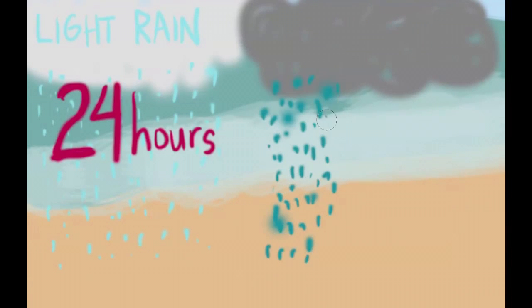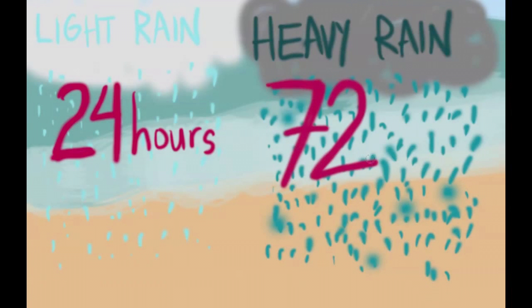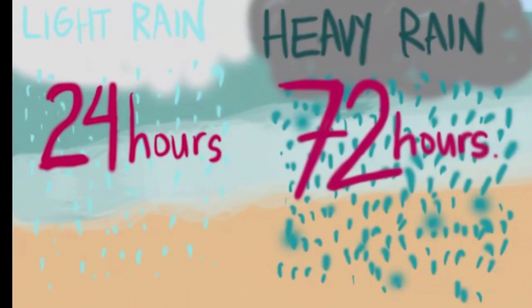Lastly, avoid going to the beach or in the water when it's raining. If it's a light rain, don't go in for 24 hours. If it's a heavy rain, generally don't go in for 72 hours, because that's where all the contamination is coming down from the watershed into the coastal waters.